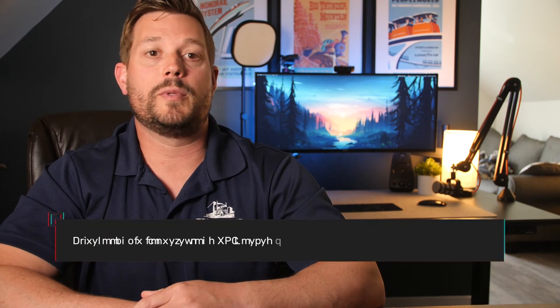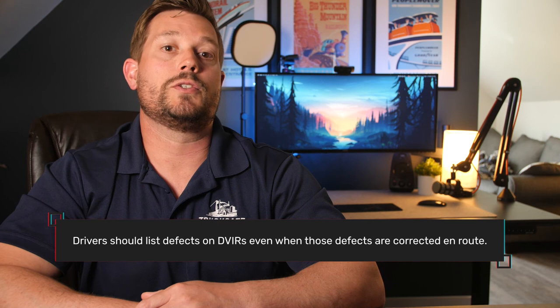I'll pause here to note that there are instances where a driver might discover a defect that would not affect the safe operation of the vehicle or result in a mechanical breakdown. For example, if the air conditioning is not working — in this instance, a DVIR shouldn't be generated by a property-carrying motor carrier. This is why driver training is critical to avoid unnecessary DVIRs and wasted resources. According to the FMCSA's interpretation of 396.11, even those defects that have been corrected before the post-trip inspection is done should still be listed on the DVIR. Meaning, even if a driver replaces a headlight that was out, this should still generate a DVIR at the end of the driver's day. The only difference is that a mechanic would not be required to sign off on this DVIR since the driver already corrected the issue.